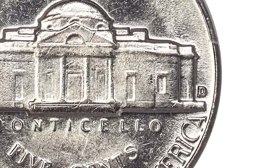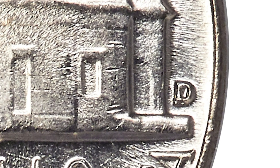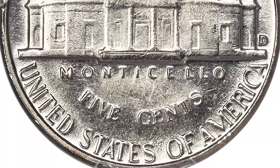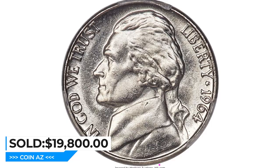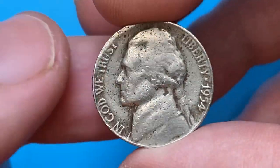The repunching is clear with a loop but may escape detection by an unaided eye. Each side is brilliant and satiny with slight reflectivity discerned in the fields. A few tiny marks are not bothersome. Although the steps of Monticello exhibit typical softness, this coin is otherwise well-struck and pleasing. It was sold for $19,800 at Heritage Auctions.